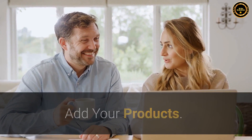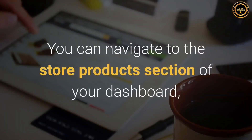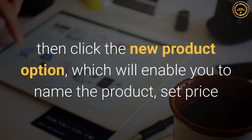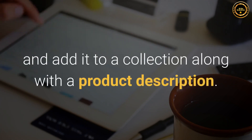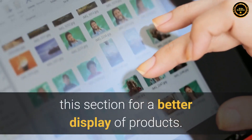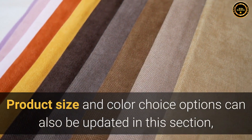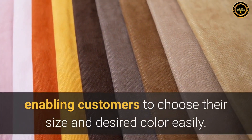Step 4: Add your products. The next step in building a website is to add your products. You can navigate to the store products section of your dashboard, then click the new product option, which will enable you to name the product, set price and add it to a collection along with a product description. Product images and videos can also be added to this section for a better display of products. Product size and color choice options can also be updated in this section, enabling customers to choose their size and desired color easily.